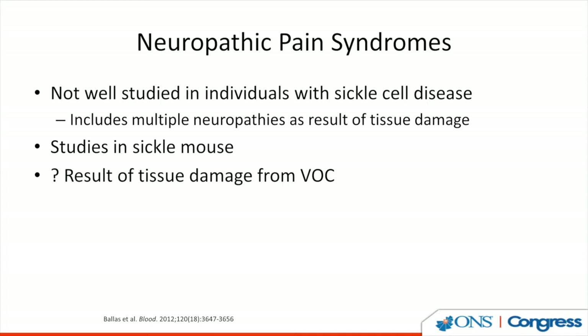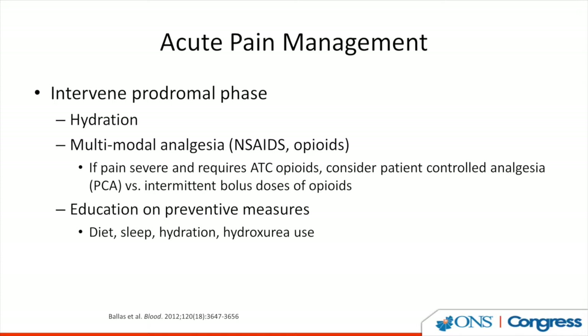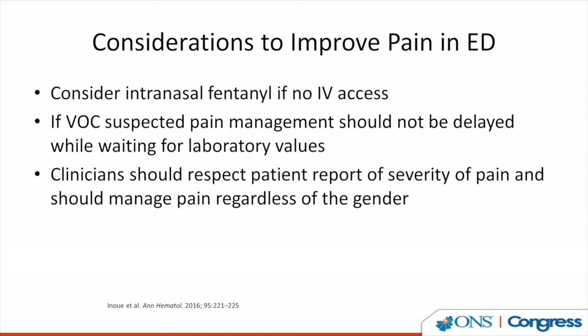When we think about acute pain management, we need to intervene during the prodromal stage — when the person starts feeling paresthesia and numbness in the extremities, before pain really escalates. Hydration is the number one intervention to prevent sickle cells from attaching to the endothelium and causing more pain. Multimodal analgesia — including non-steroidal anti-inflammatories and opioids — is a mainstay of treatment. If the patient is admitted and pain is severe, consider patient-controlled analgesia versus intermittent opioid boluses. Preventive measures including diet, sleep, hydration, and hydroxyurea use can prevent vaso-occlusive crises.